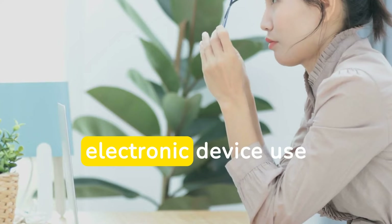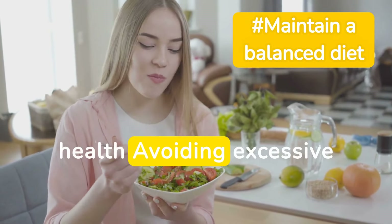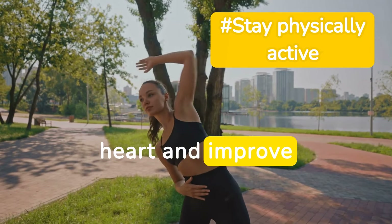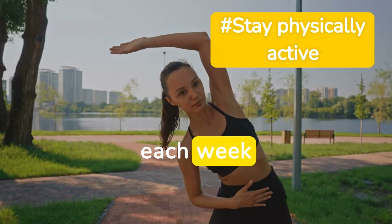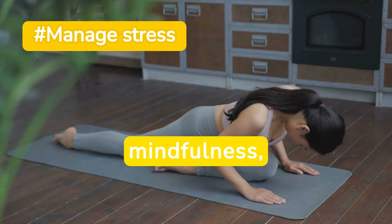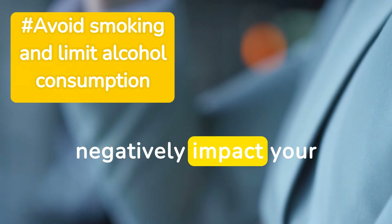Additionally, limiting caffeine and electronic device use before bedtime can make a significant difference. Eating a diet rich in fruits, vegetables, whole grains, and lean proteins can support heart health, while avoiding excessive salt, sugar, and unhealthy fats is also crucial. Regular exercise can strengthen your heart and improve overall cardiovascular health — aim for at least 150 minutes of moderate-intensity aerobic activity or 75 minutes of vigorous-intensity activity each week. Chronic stress can take a toll on your heart, so find healthy ways to manage it, such as practicing mindfulness, yoga, or engaging in hobbies you enjoy. Smoking is a major risk factor for heart disease, and excessive alcohol consumption can also negatively impact your heart, so seek help to quit smoking and drink alcohol only in moderation.